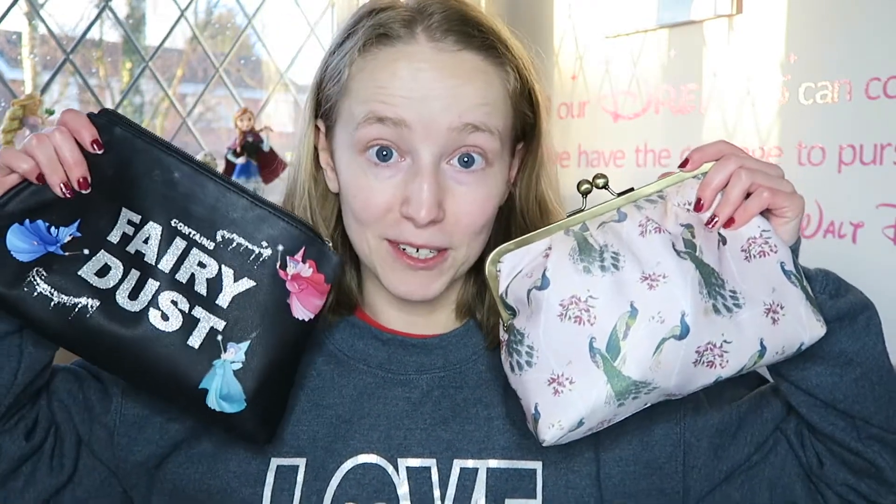For today's video I wanted to do something that a lot of people have done — it's not a new trend I created — but I thought it'd be fun to do. It's a full face makeup using my mom's makeup! I'm actually quite excited because my mom has some really nice makeup, and I've never really used any of it before.